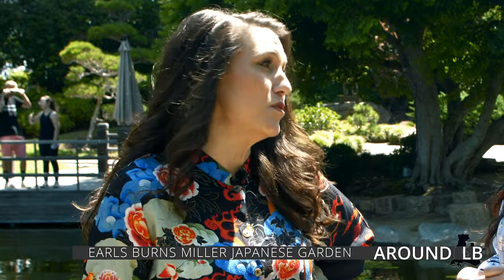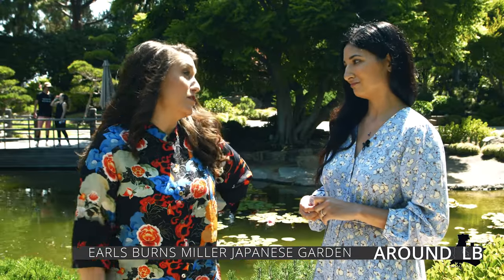It is a hidden gem. It was founded in 1981 by Lorraine Miller and she named it after her late husband, Earl. They really both loved the Asian culture and the art of living nature.